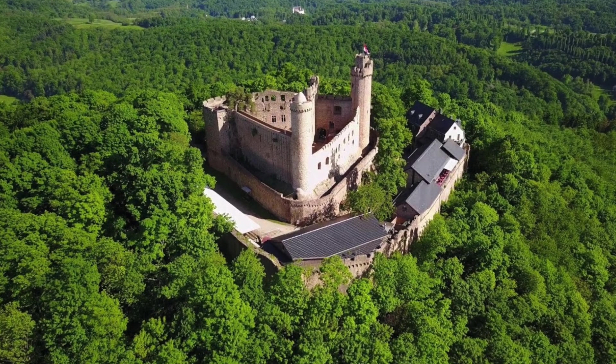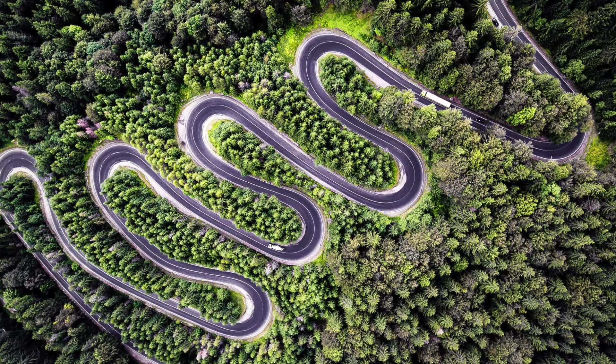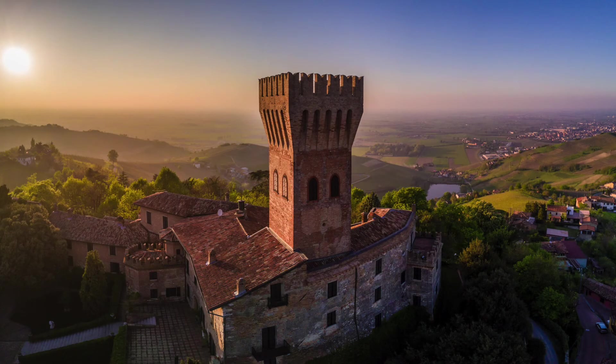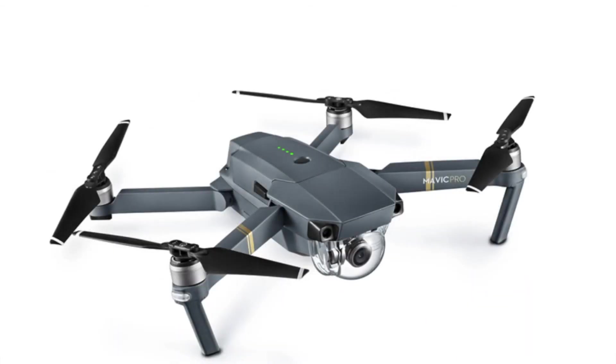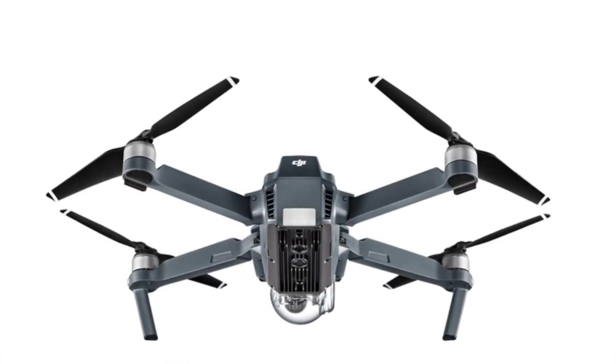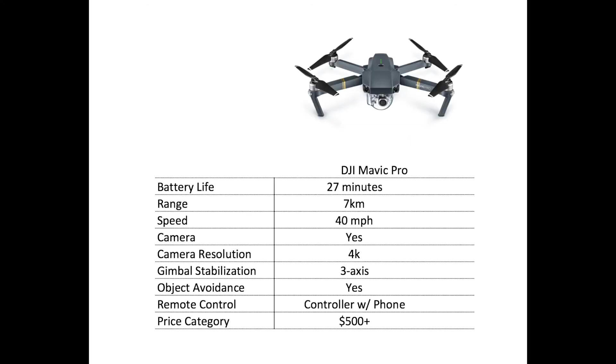The camera gives you the best resolution of any drone on this list — 4K. When you compare it to other drones at the same price point, the DJI Mavic Pro has a much better stabilized system, thanks to three-axis stabilization and DJI's extensive experience with drone cameras. Object avoidance is of course included, and the remote control integrates with your phone for full streaming capabilities, or can be used without your phone while retaining many of the advanced flight features common to DJI drones.